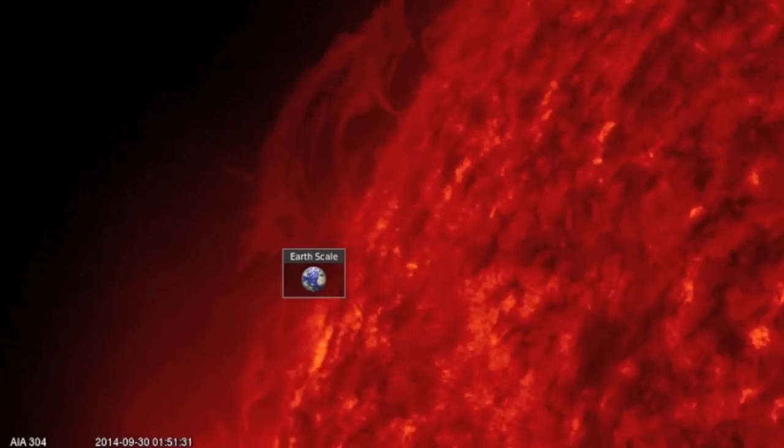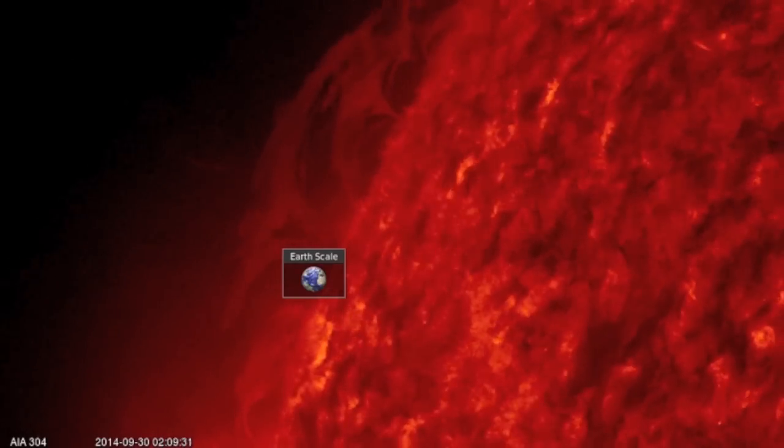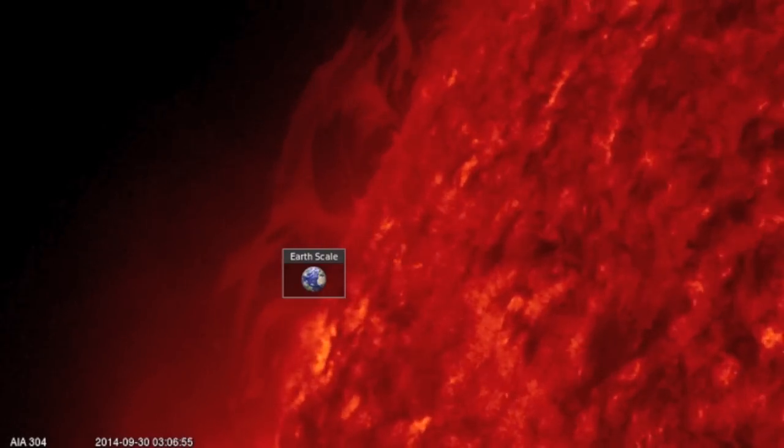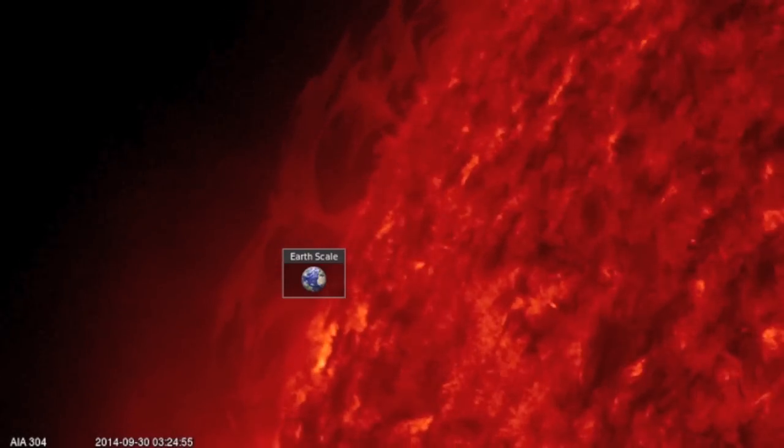Good morning folks. I thought we'd start today with some more solar tornadoes. These are bigger than Earth, there are at least two, maybe more, all part of an incoming filament on the north.